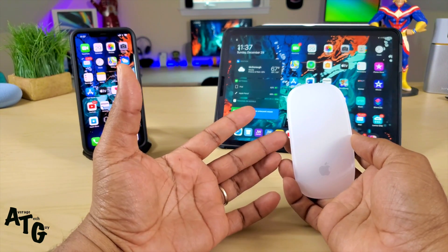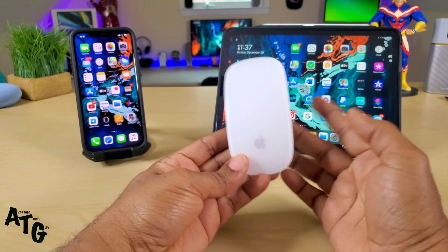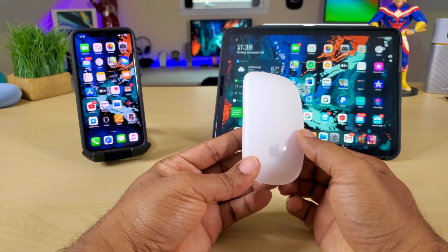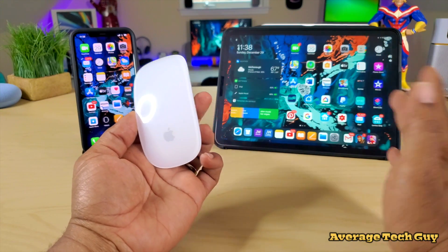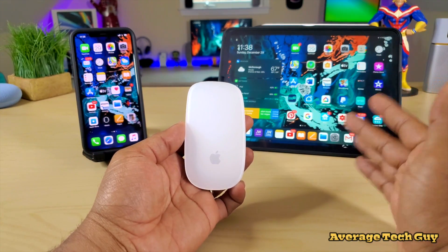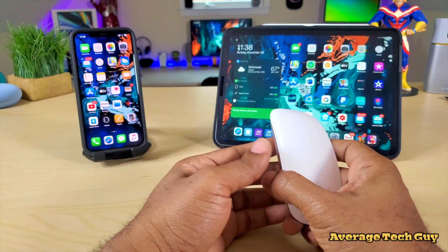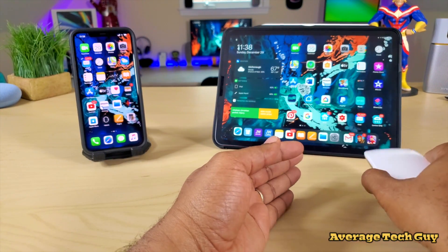With all that said, I actually called Apple, got on the phone with representatives, talked to several people, and my case was escalated. I called them letting them know it's not working with this iOS but it works with the previous iOS. They escalated my issue, got some data from my tablet, and called me back.